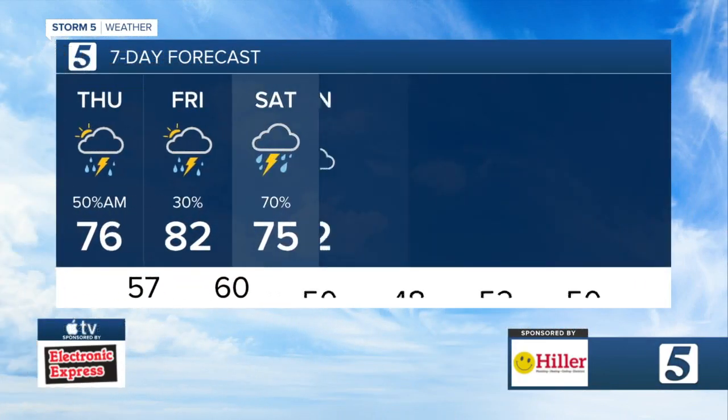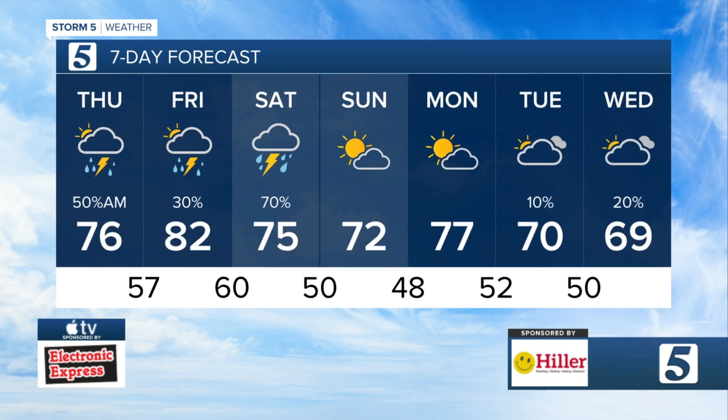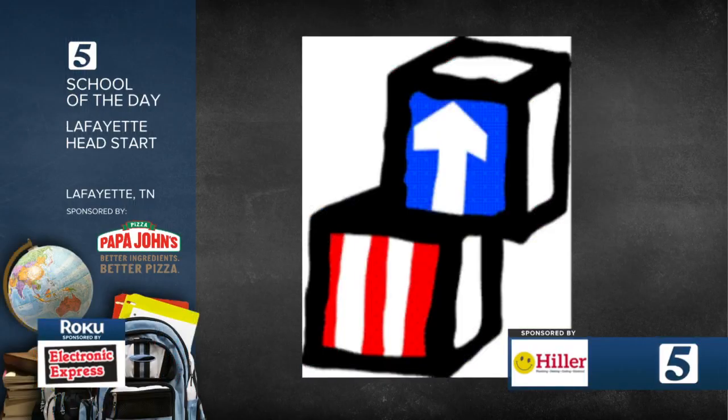76 today and breezy, tomorrow 82 — better weather coming in for Sunday and Monday. Our weather artist today is Garrett Gary, giving us a nice pretty rainbow — love seeing that. Meanwhile, our school of the day is Lafayette Head Start. Director Kimberly Cox hit us up with an email asking to be school of the day, and they've got applications open now for the next school year.